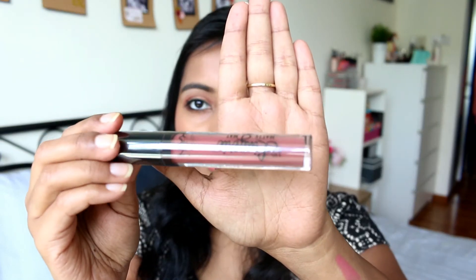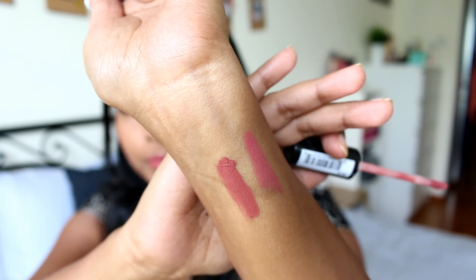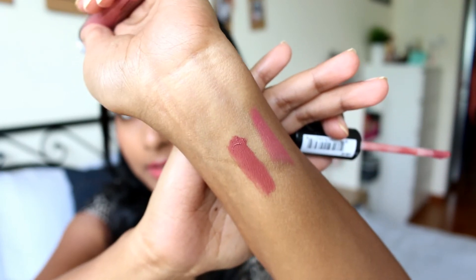The next two lipsticks are the NYX Lip Lingerie Matte Lipstick, which I got along with the Ultimate Palette. It's around $15. I've never tried the Lip Lingerie formula before so I just got one nude everyday shade to try it out. I haven't opened this yet but it's a really nice nude shade. This is the shade Bang Bang. I haven't read many reviews — I'm just really interested to try it.